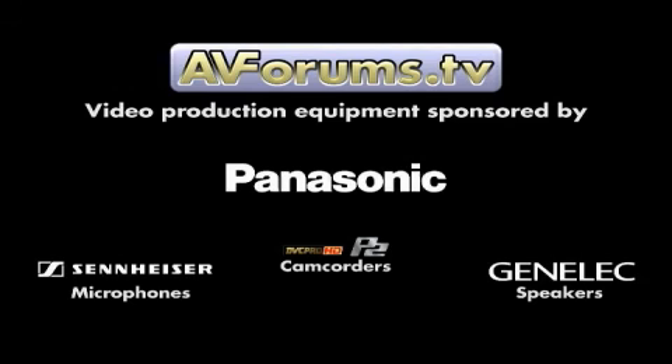Join us again for more videos coming very soon. We'll see you next week.